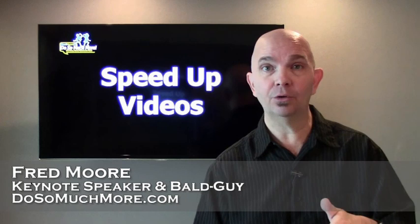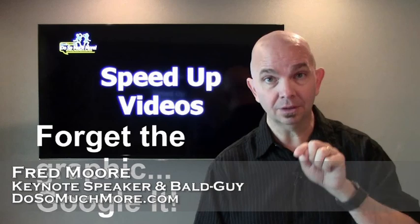I know you can. If you're on YouTube, there's a little button — I'll show you. There will be a graphic here somewhere. You can speed up the video and you can still understand it; it's just going a little bit faster.